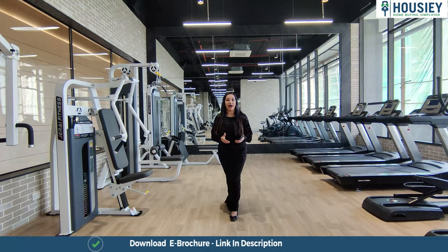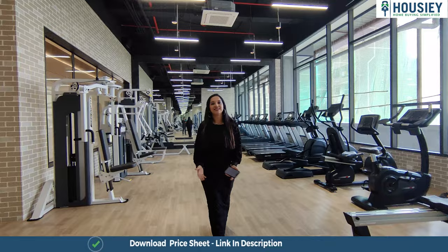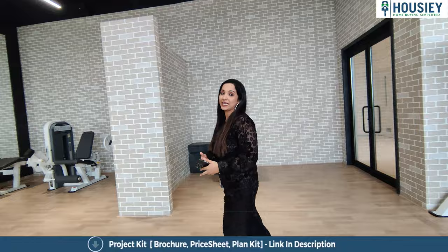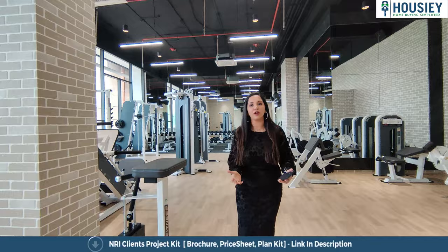Now let's talk about amenities. This project comes with 15 plus amenities, starting with a fully equipped gymnasium. You also get an indoor games area, kids play area, senior citizen sitting area, and a yoga meditation room. Apart from this, you also get a banquet hall, swimming pool, and many more ultra luxurious amenities.